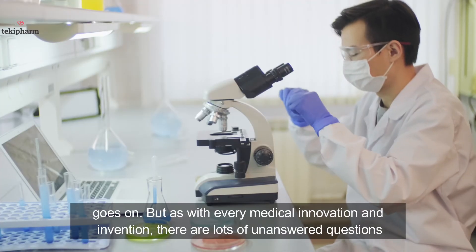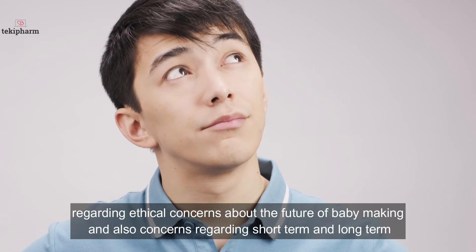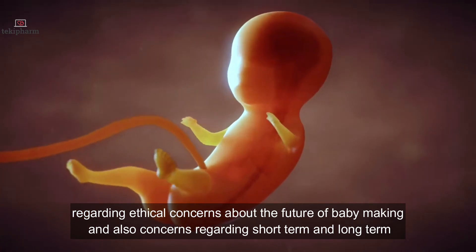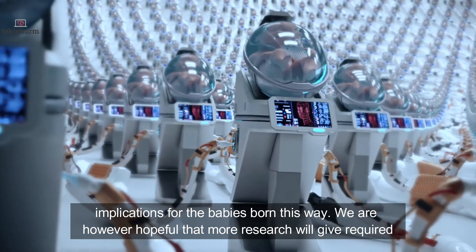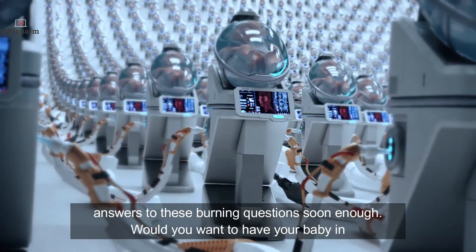But as with every medical innovation and invention, there are lots of unanswered questions regarding ethical concerns about the future of baby making, and also concerns regarding short-term and long-term implications for babies born this way. We are however hopeful that more research will give required answers to these pressing questions soon enough.